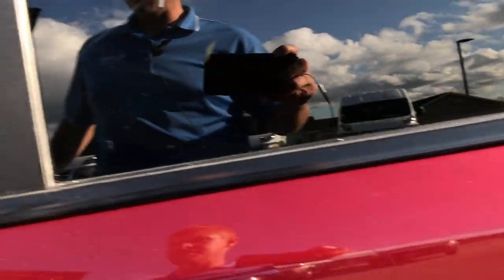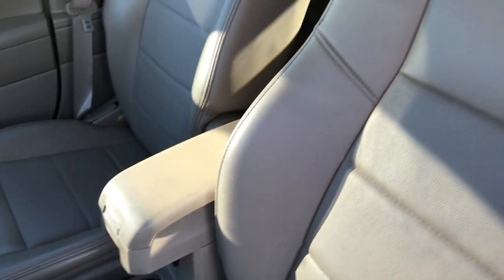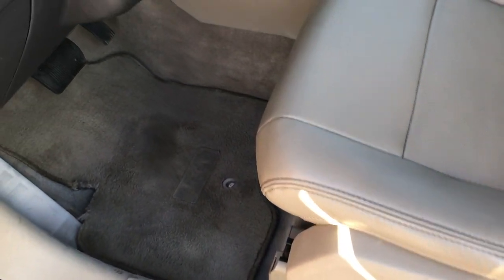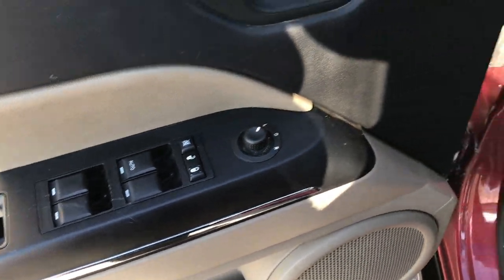Inside, the Limited package gives you the tan leather interior. The seats are in really nice condition. They do have heated seats and a power driver's seat. We have factory floor mats all the way through, power windows, power locks, and power mirrors.